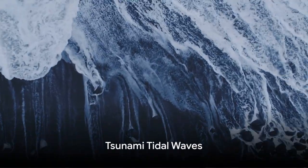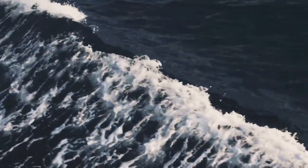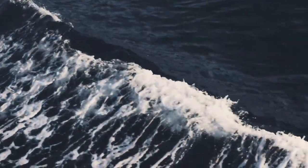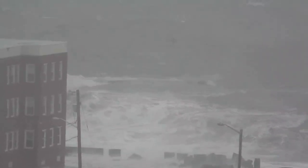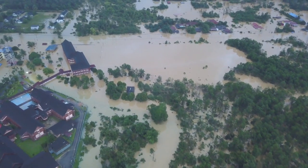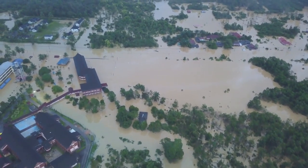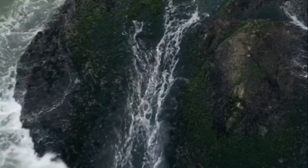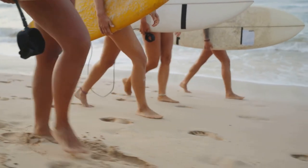Now, let's dive into the deep end with tsunamis. These are megawaves that start their journey deep under the sea, born from giant underwater earthquakes. Imagine an angry ocean giant rolling onto land — that's a tsunami for you. They can cause lots of damage, making it super important to listen when warnings are issued. Always remember, safety-first adventurers: tsunamis are giant waves, but they're not for surfing.